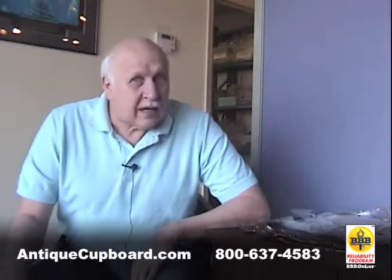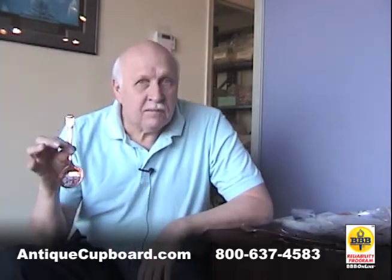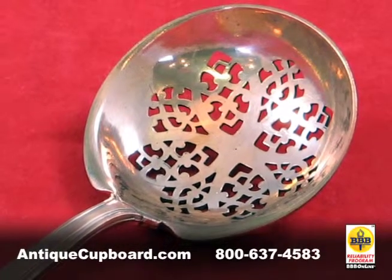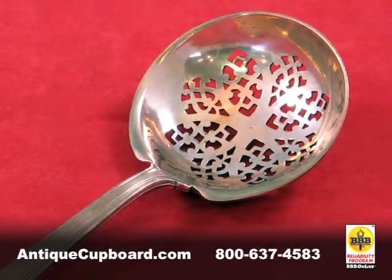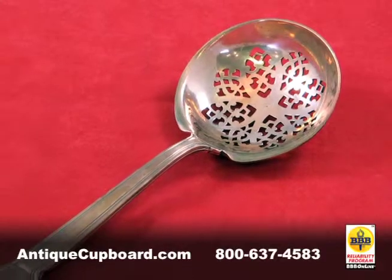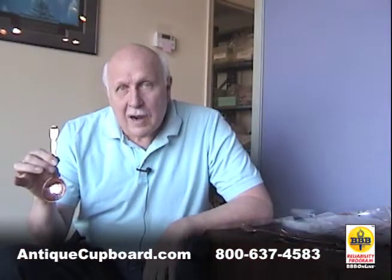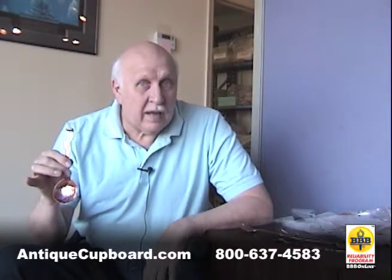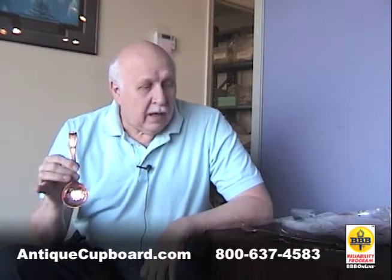So what is a copper? A copper is when they first made a die — the first stamping would be copper. Copper holds the pattern better than silver. And then every time they made the pieces, they would look at the copper. If the piece looked as good a quality as the copper, then they would approve the piece.